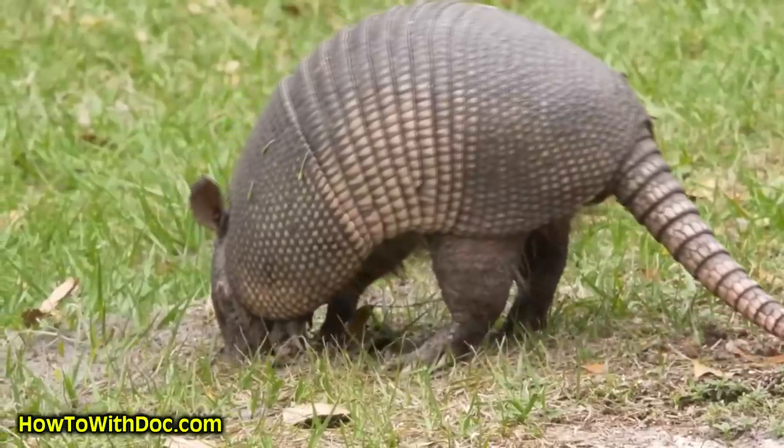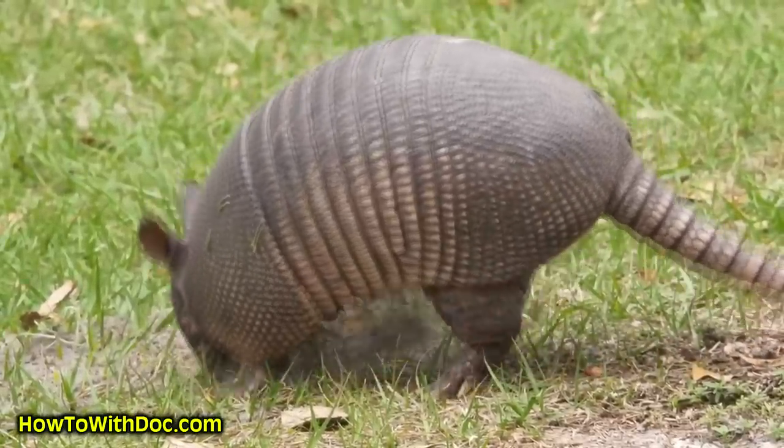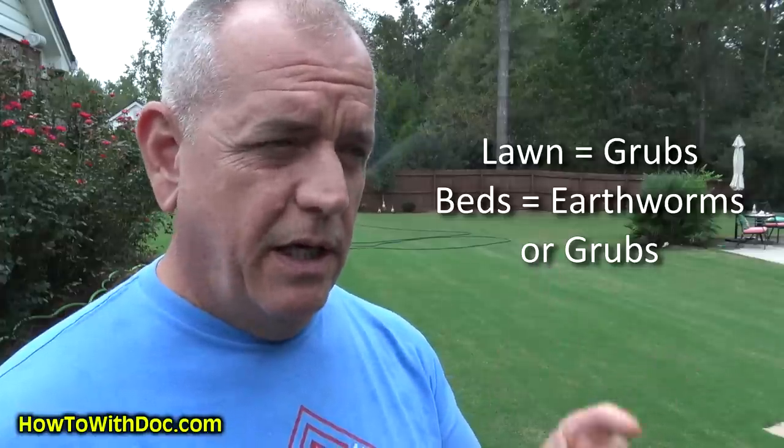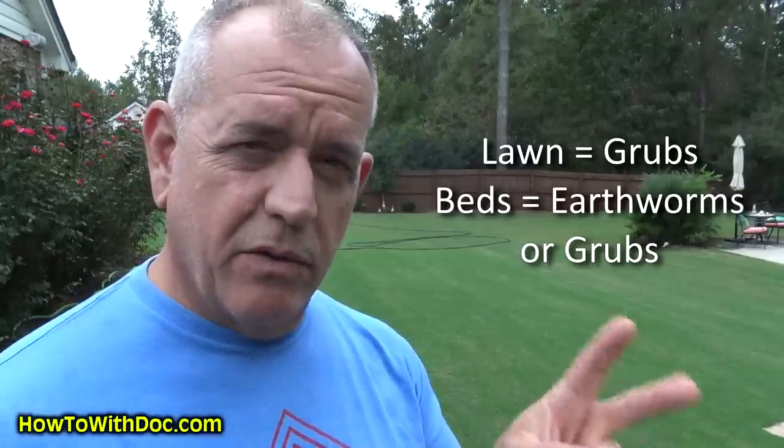So if you want to get rid of armadillos, you basically need a gun — just joking. It's almost impossible to get rid of armadillos because they live usually hidden somewhere in the woods. So what you need to do is eliminate what's causing them to make the damage, which is usually two things: number one, it's usually grubs in the lawn, and if they're in the flower beds, it's either grubs or earthworms.